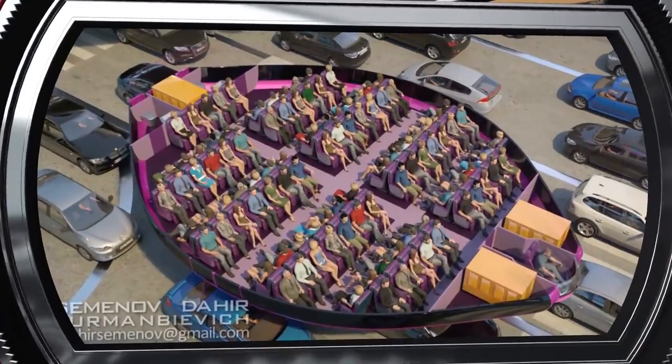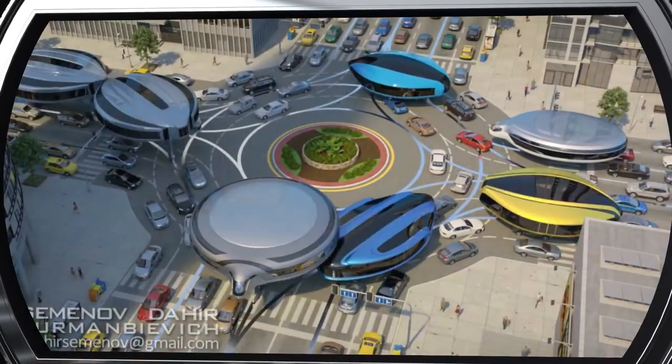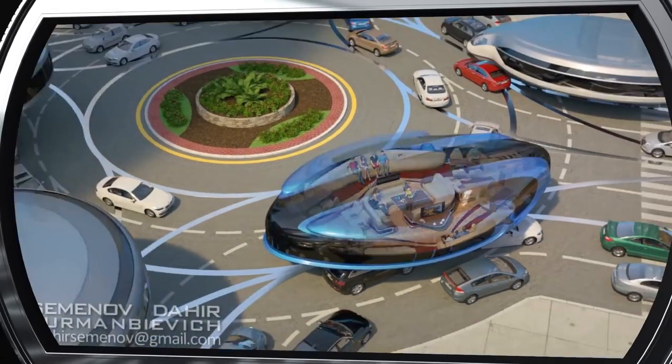The design and reliability of our gyro train is such that it can be used both as passenger and freight transport. Such a car can also be used to create a real luxury mobile salon that stands no comparison, even with the most expensive limousines.